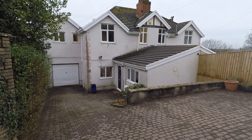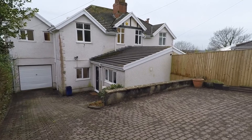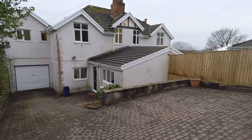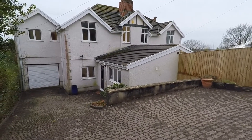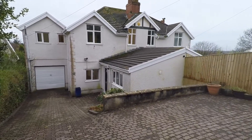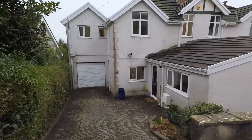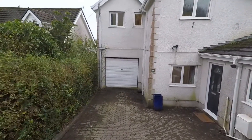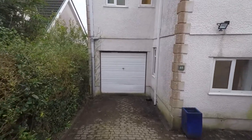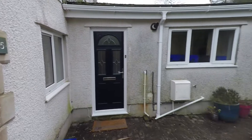Hi there and welcome to this Pinkmove video tour of this four-bedroom semi-detached property located on Hengewiland Road in Teekhooch, Swansea. As you can see from the outside, we've got a paved area for off-road parking. There's space here at the top which goes down towards the bottom, giving you access to the garage area and access to the front door.